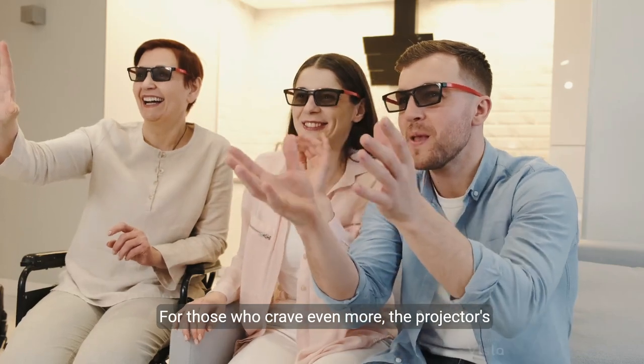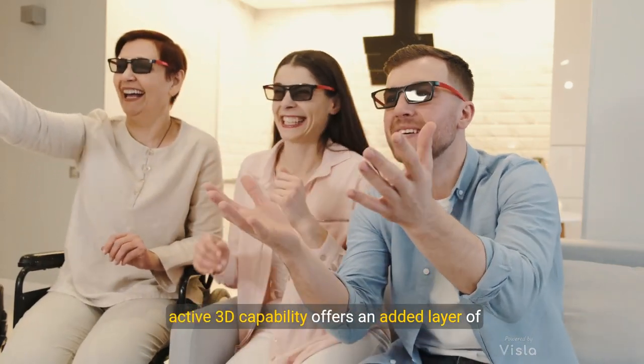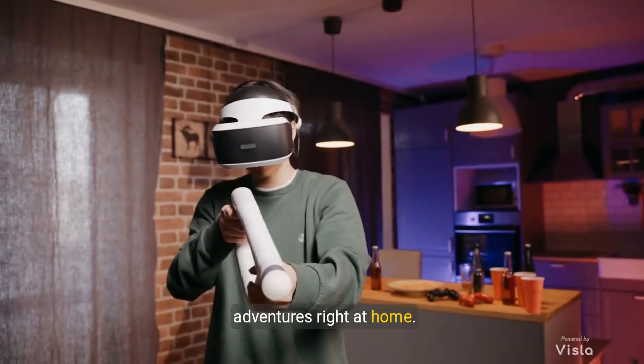For those who crave even more, the projector's active 3D capability offers an added layer of excitement. Simply pair it with active shutter 3D glasses, and you can dive into thrilling three-dimensional adventures right at home.